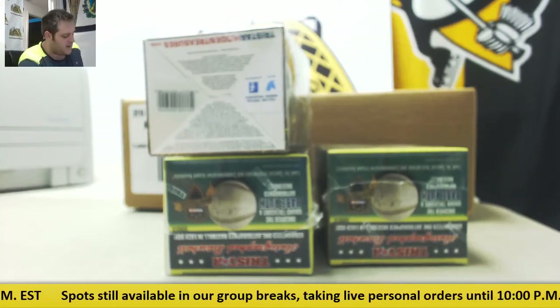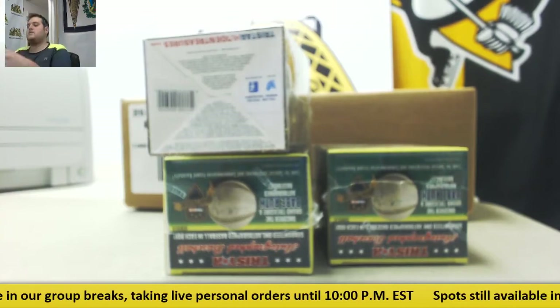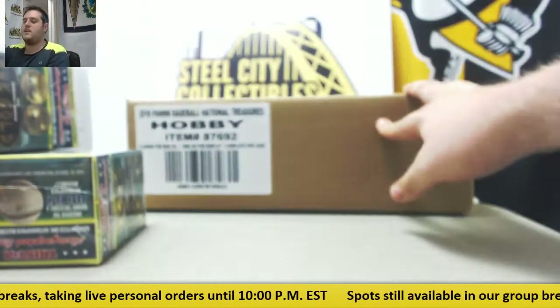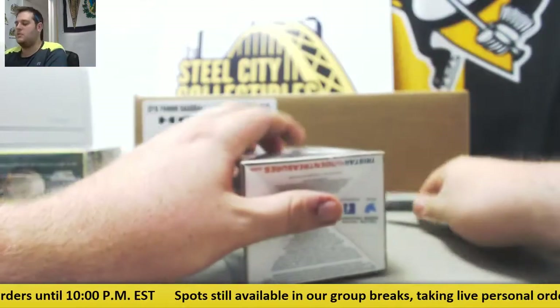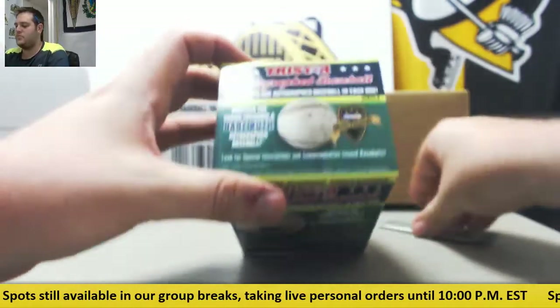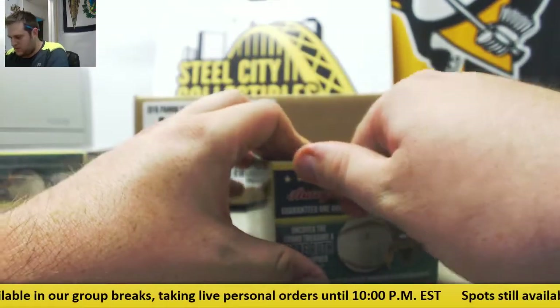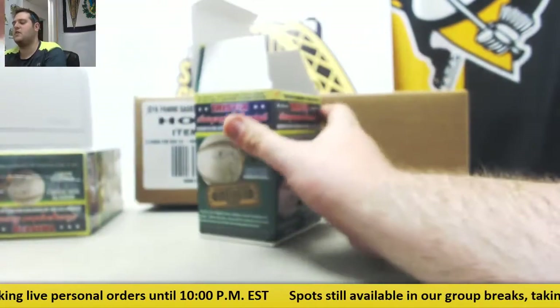Breaking right now for a round. We got some good stuff. I got three 16 Hidden Treasures Series 8 autographs signed baseball, and I got one four-box case of 16 NT baseballs. Some good stuff coming up. We're going to start with the baseballs, see what we got. Get some nice hits out of here. Breaking live until 10 o'clock or later tonight. Got some group breaks, we'll get those done as soon as they fill.